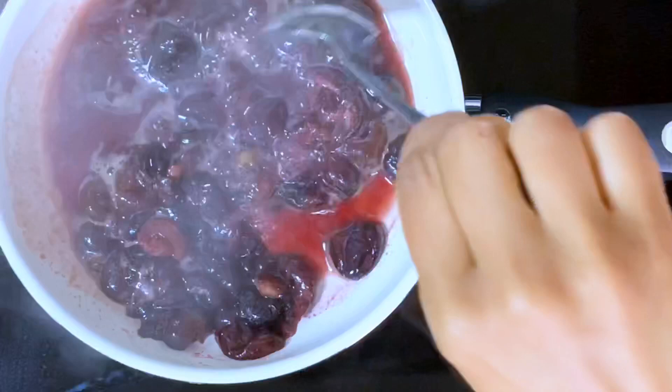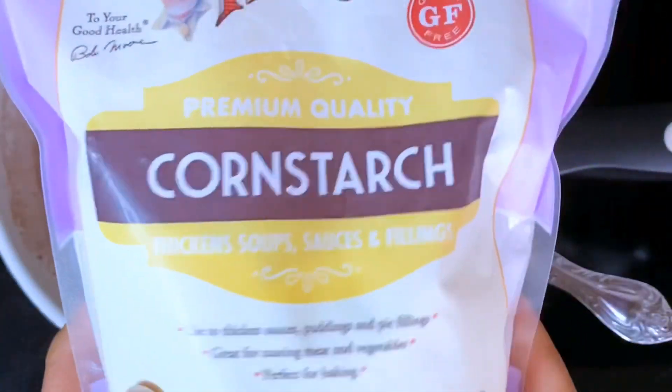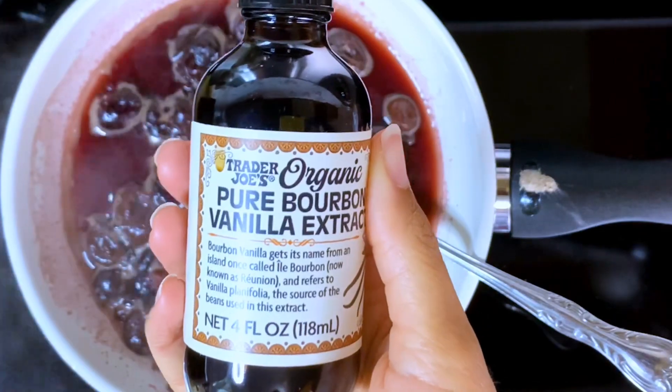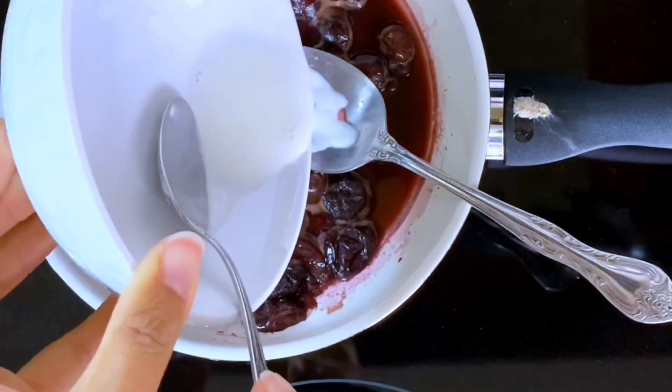The dark cherries are boiling so I'm going to turn down the heat. I'm adding a tiny bit of cornstarch. To the cherries I'm adding a tiny bit of vanilla extract because it's going to be a cherry vanilla oatmeal. And I'm going to be adding a splash of this milk because it's toasted coconut, and a little bit of the cornstarch.